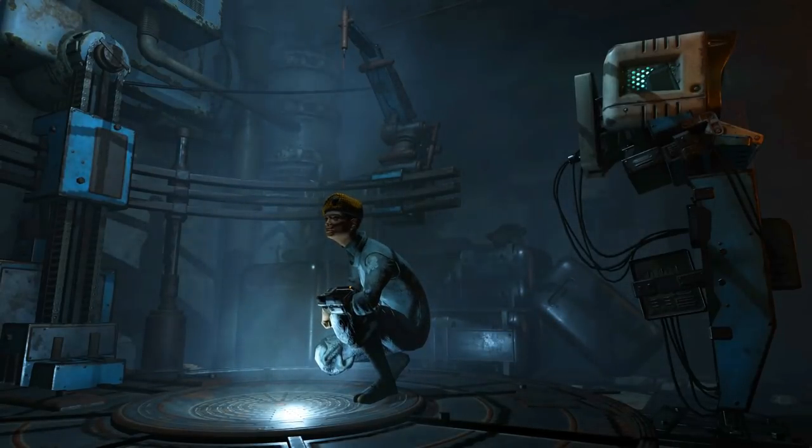Hello everyone, welcome to another Fallout 76 guide. The Lying Low questline is out and I've covered all the missions for you, so let's begin!